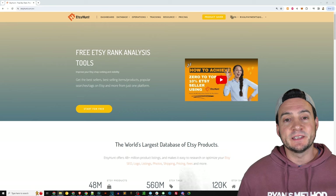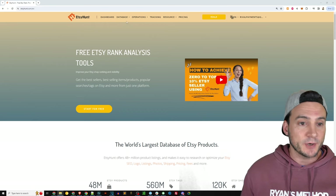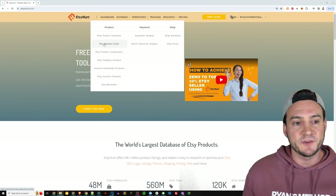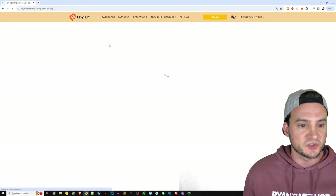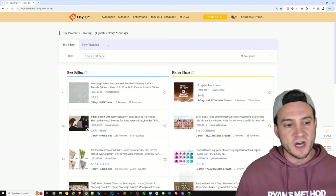For this exercise, I typically like to use a product called Etsy Hunt, which has a massive database of Etsy products. I'm going to go up to where it says database on the navigation — they have a couple different options. We typically look at the Etsy product database, but let's look at the product chart to start and take a peek at some of the information on this view.